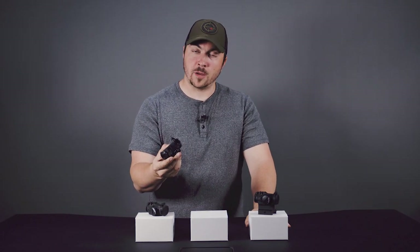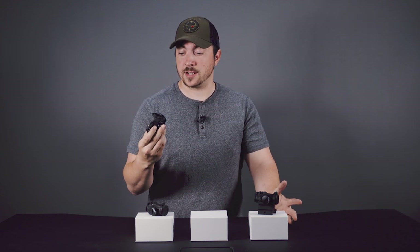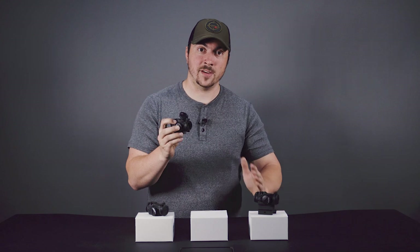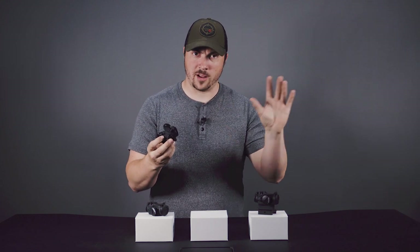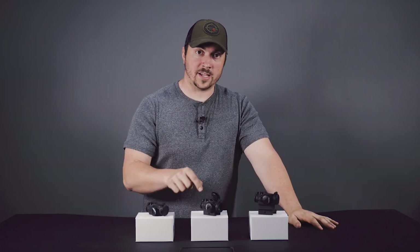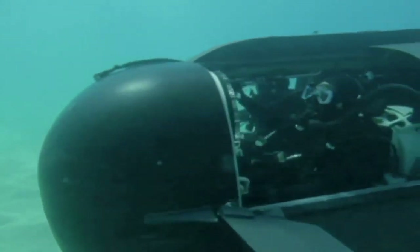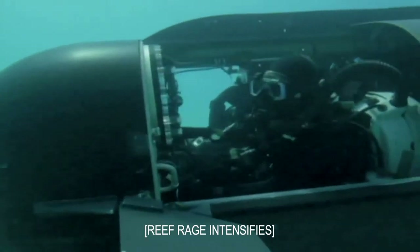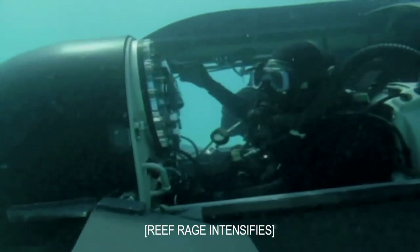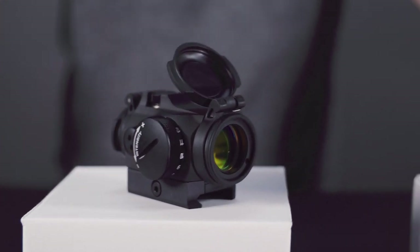One thing I do want to mention — and we get a good number of calls on this — the front lens on these is, as with pretty much all red dots of this style, supposed to have a slight angle to it. We'll put a video out later describing why, but that is normal. These are also waterproof down to a depth of 80 feet, which is good if you'd like to get to your range via SDV.